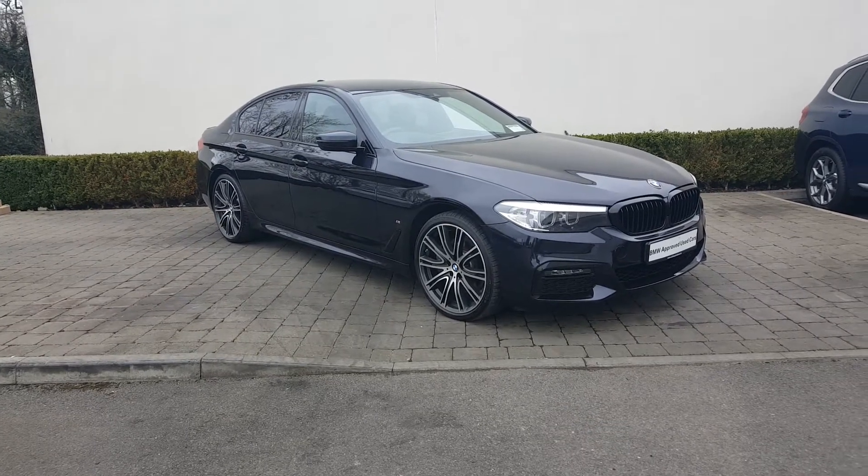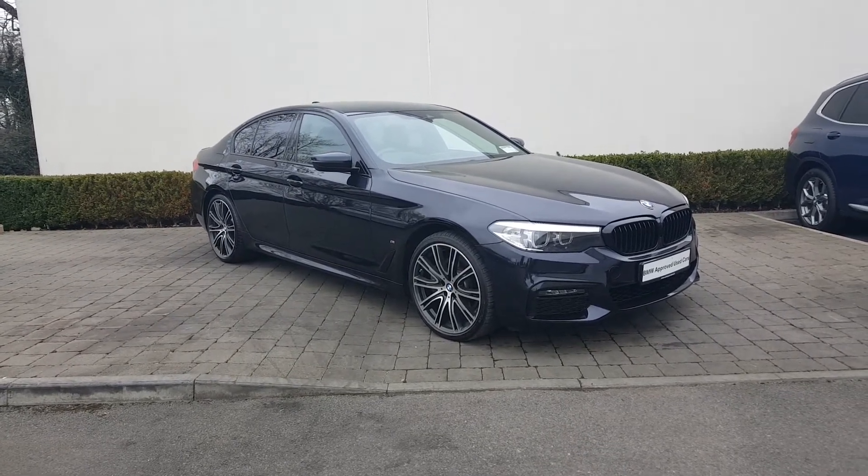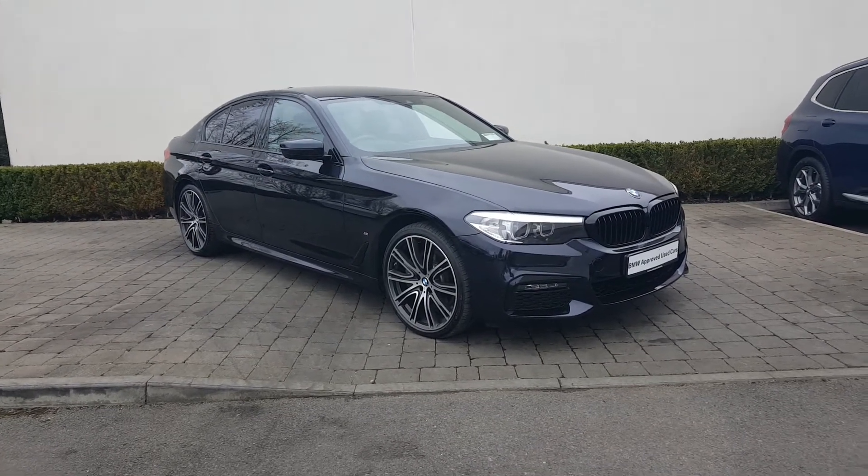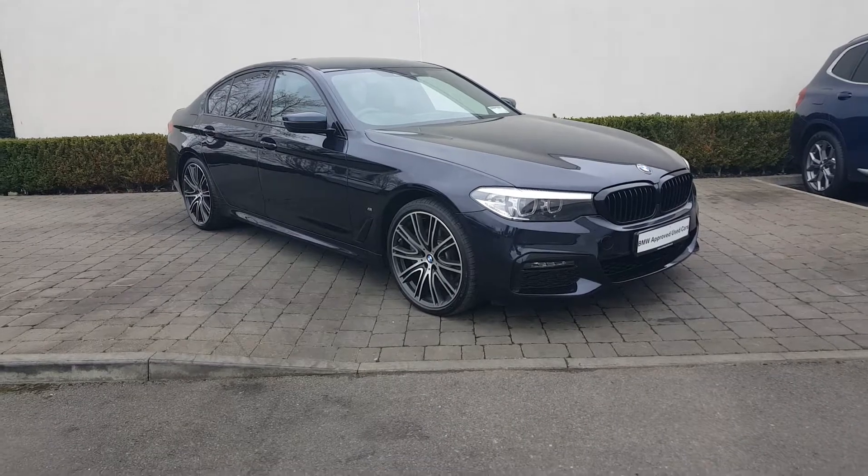Hi, Sean Paul here from Colm Quinn BMW at Athlone. Here with this 2019 BMW 530e M Sport. This car has a top speed of 252 km/h and a 2.0L hybrid engine.